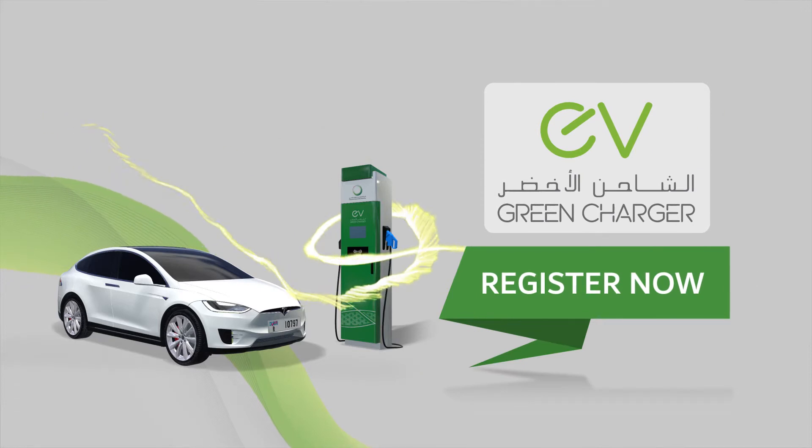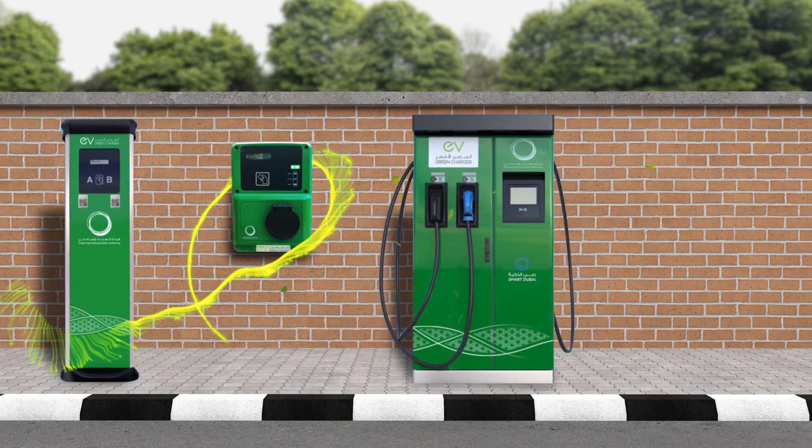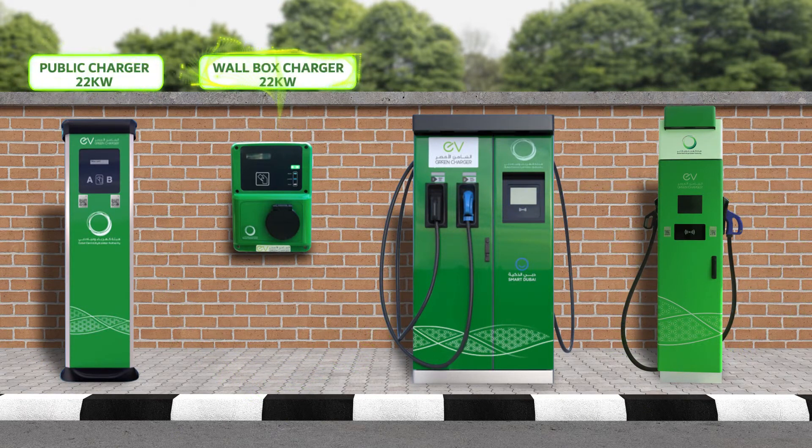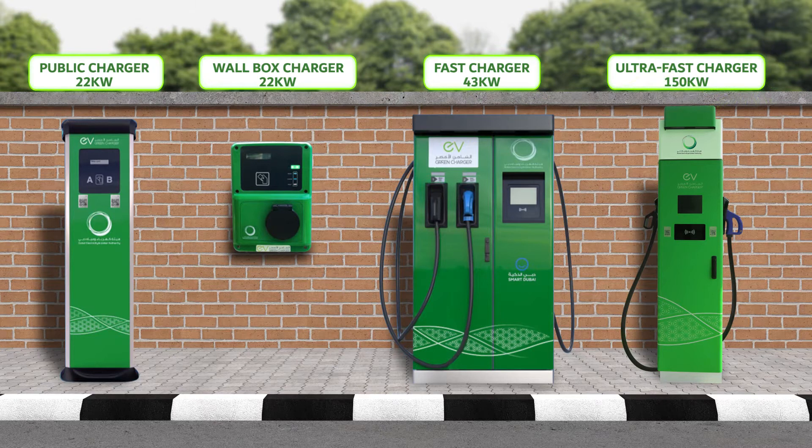Register now for the EV Green Charger service and start charging your electric vehicle through a wide range of charging stations: public charger, wall box charger, fast charger, or ultra-fast charger.